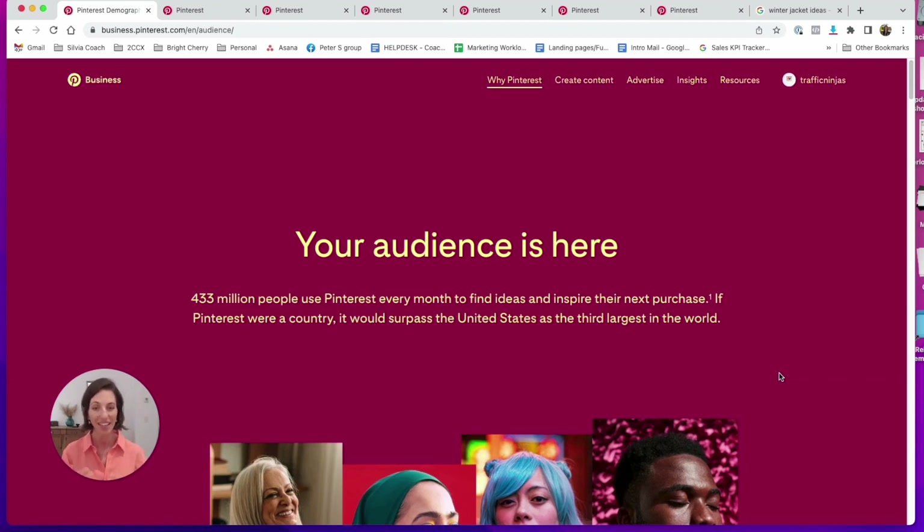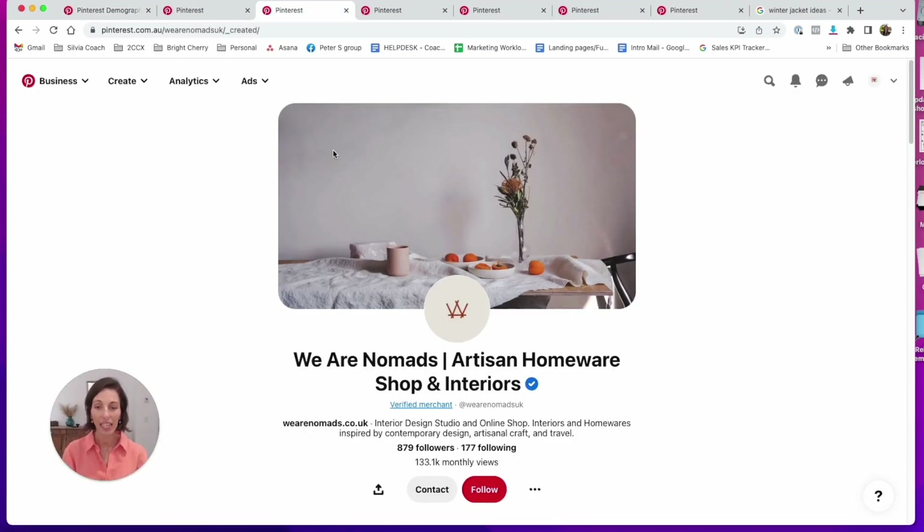For now please stay with me until the end, because we are going to go through super powerful strategies, and at the end of this video I'll give you an amazing power tip on how to literally triple the amount of buyers coming to your store in less than 30 seconds. How to navigate the Pinterest platform is super easy, yet most online stores get it wrong.